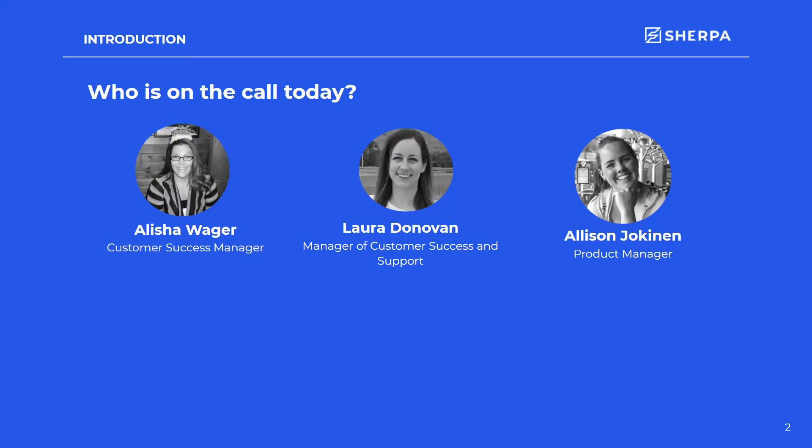I am Alicia. We have Laura, who is the manager of our customer success and support teams, and Allison, our product manager.